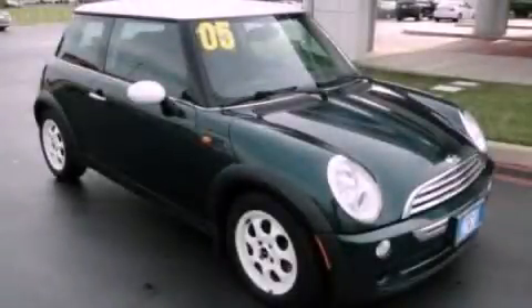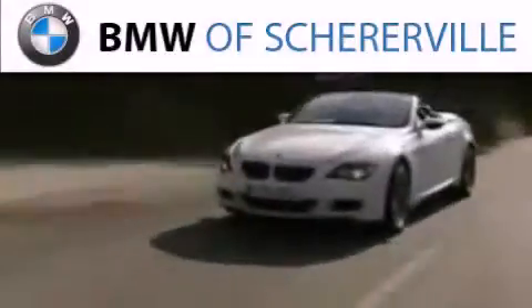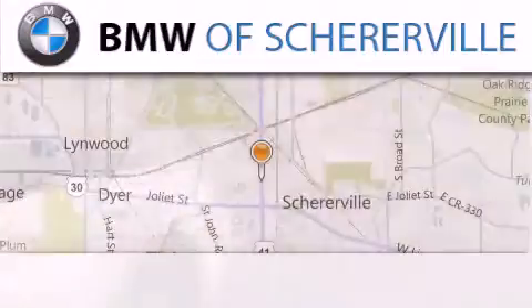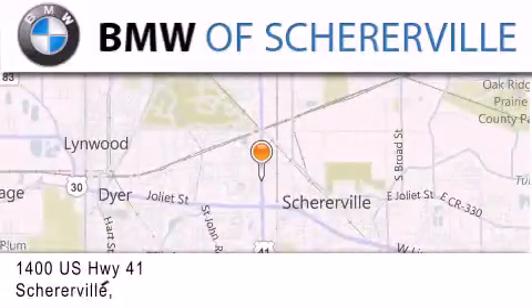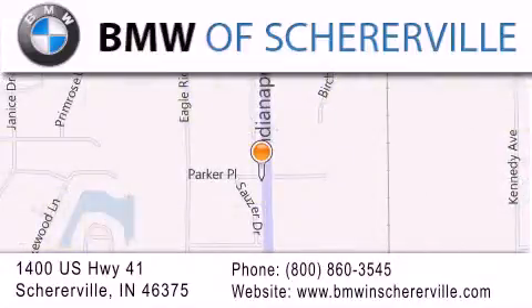Stop by today and test drive this automobile for yourself. Thank you for considering BMW Schererville for your next luxury vehicle. If you have any questions, please visit our website, give us a call, or stop by our dealership located at 1400 US Highway 41 in Schererville.